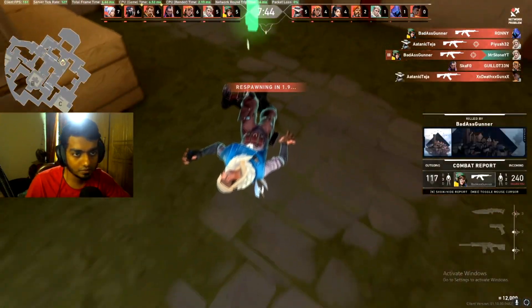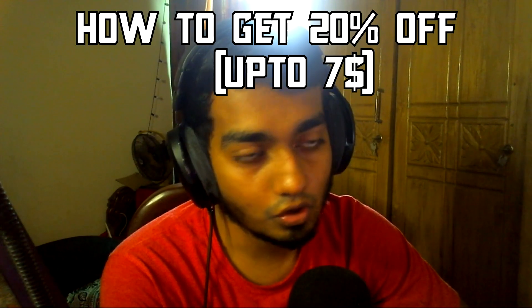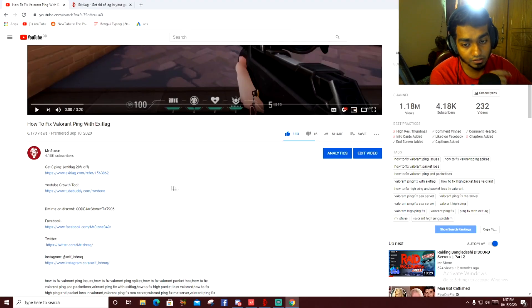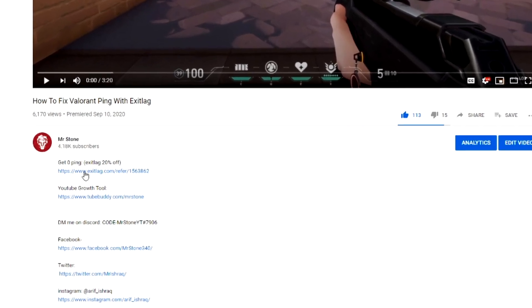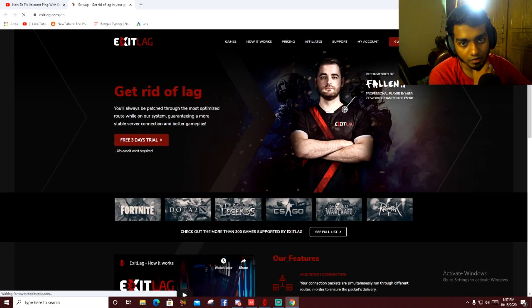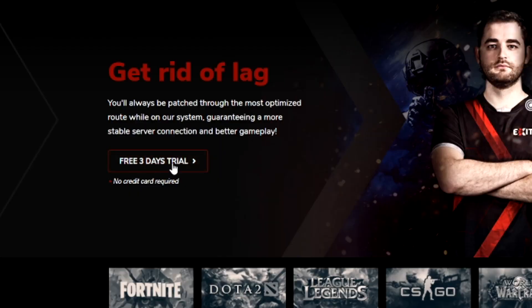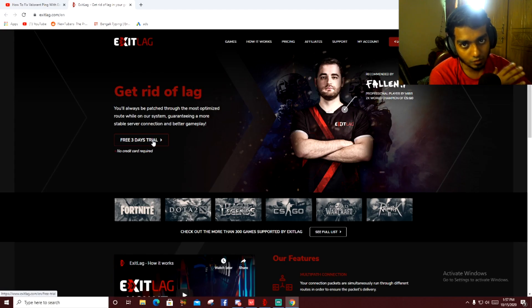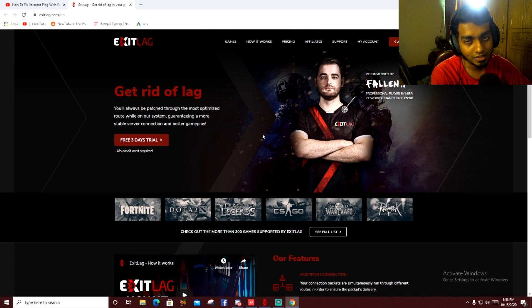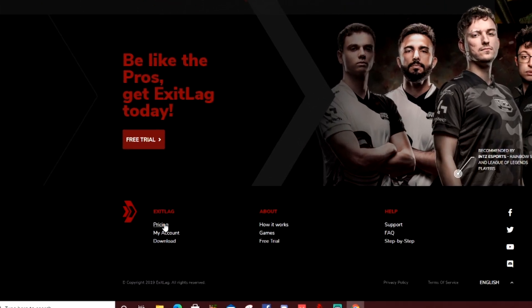Now I'm gonna tell you how you can get a discount on your ExitLag purchase. Come to the description of this video and you'll see a link for ExitLag 20% off. Click it and you'll come to this page. As soon as you arrive you'll see a three-day free trial — download it, and if it works for you, you can buy it. For most people it's gonna work, especially if you're living in Asian countries and don't have good servers — this is a big help.